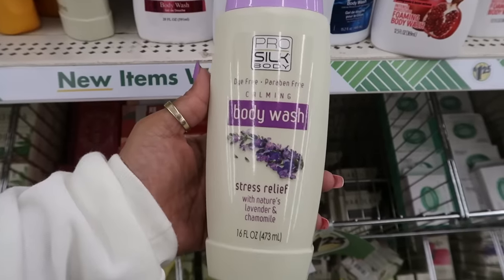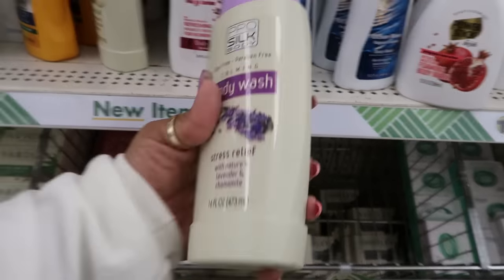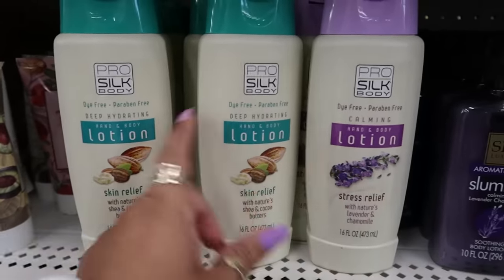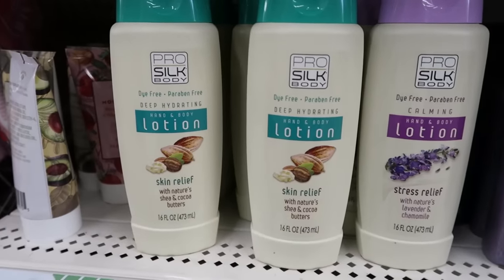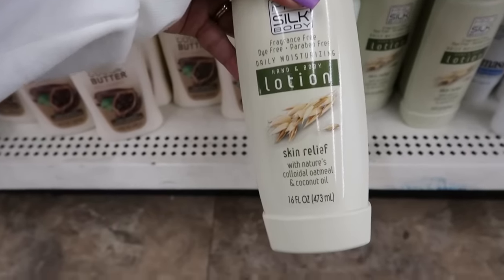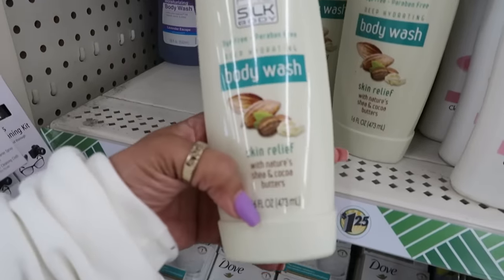Here's some Pro Silk body wash — stress relief with nature's lavender and chamomile, it says calming. They also have the lotion. That one is calming. Deep hydration is shea and cocoa butter — that's the lotion. I don't see the body wash for this one. And then you also have skin relief down here with oatmeal and coconut oil.